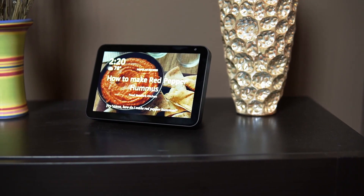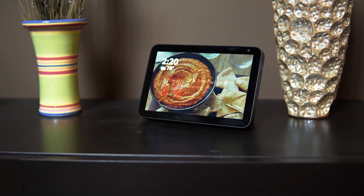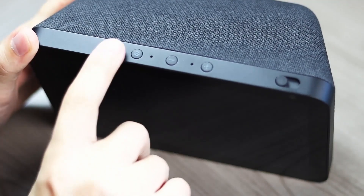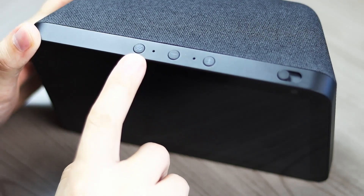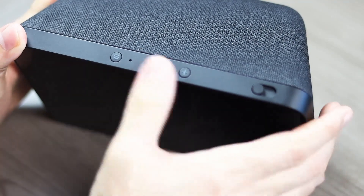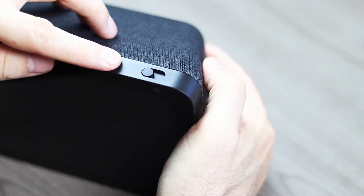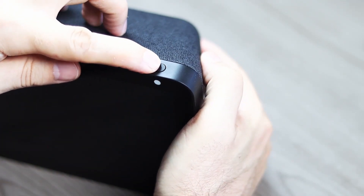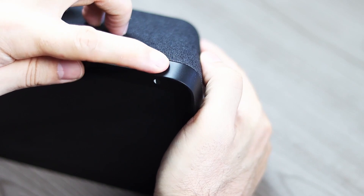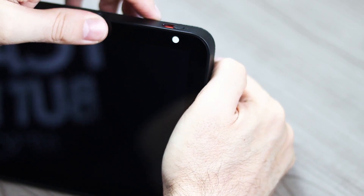The design of the Echo Show is very simple. You've got this large 8-inch HD touchscreen. All the physical buttons are located across the top of the unit. Going from left to right, you have the mute button — the button you'd press if you didn't want your device triggered by voice command. Next, we have volume up and volume down. Then finally, all the way to the right, we have a slider that closes and covers the camera. So if you are concerned about privacy, you can close that up when you're not using it.